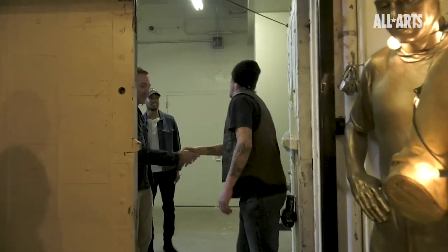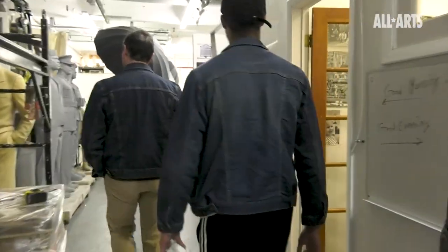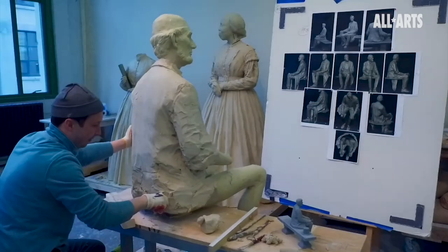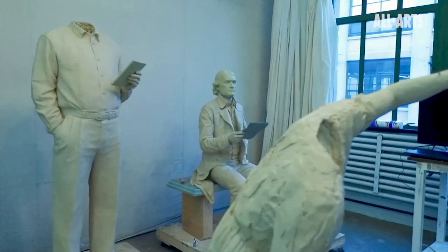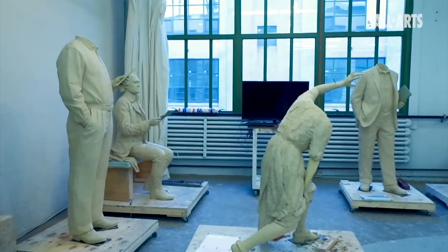Mark, how are you doing? Welcome to the studio. Come on in. Thank you. Studio Ice is a sculpture studio that was founded by two brothers, Ivan and Elliot Schwartz. In any given moment we'll be doing something for a military museum, a cultural historical museum, or a presidential visitor center. We are currently scheduled to do about 45 museum-type figures this year.